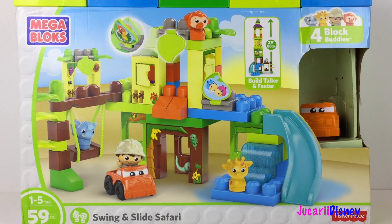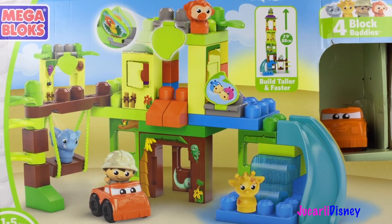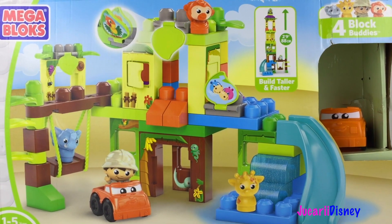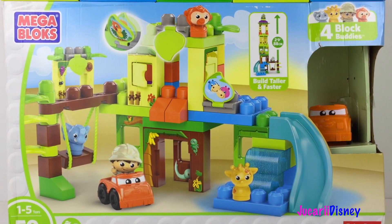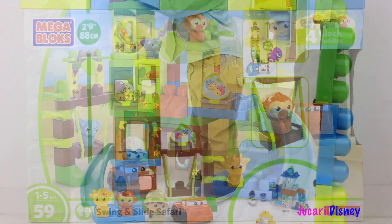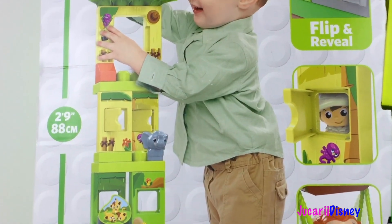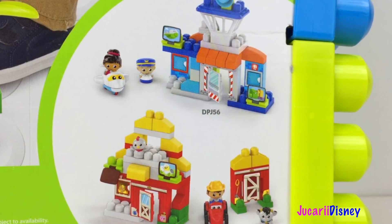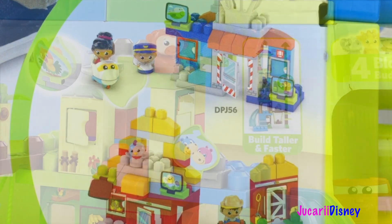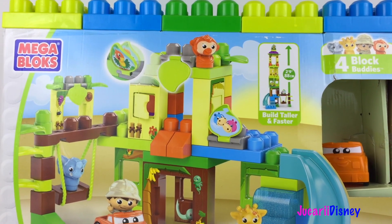Dragi prieteni, bine v-am găsit pe canalul Jucării Disney! Astăzi avem un set Mega Bloks, se numește Safari și are hintă și topogan. Este de la Fisher-Price. Pe spatele cutiei avem modalități de joacă și ni se arată mai multe colecții Mega Bloks din aceeași serie. Haideți să deschidem cutia și să le vedem mai de aproape.